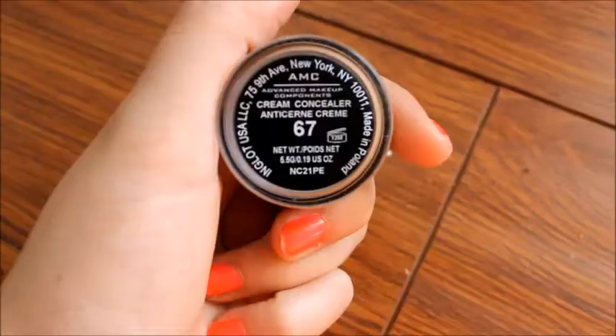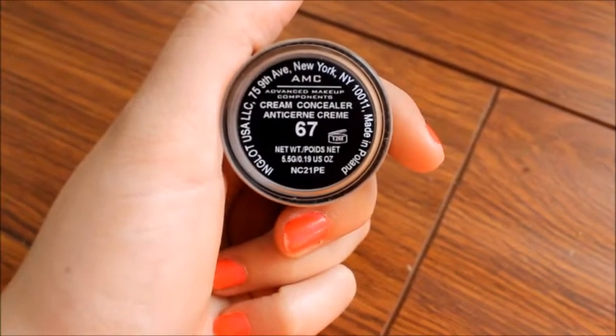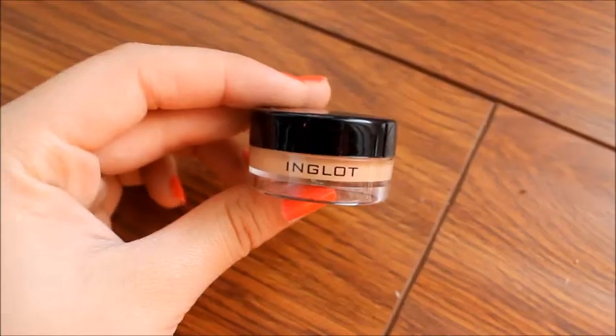Hey everyone, today I'm doing my quick makeup look. I do this every time I don't have as much time to do my makeup. It's really natural and simple, so let's go ahead and get started.